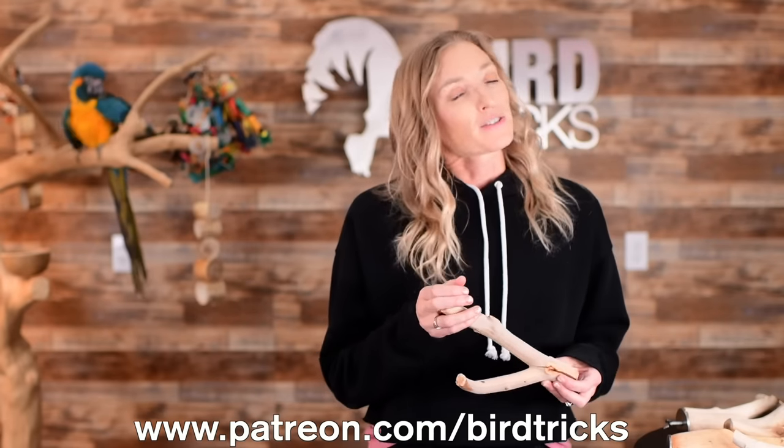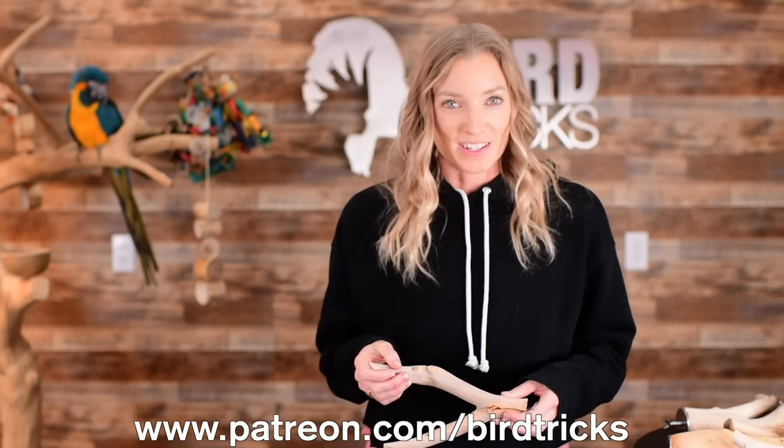Happy perching! A big thanks to our patrons over on Patreon who make videos like this possible and are our product testers long before public launch — we appreciate that so much. Join us over on Patreon at patreon.com/birdtricks.